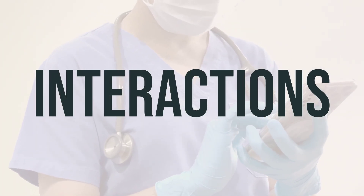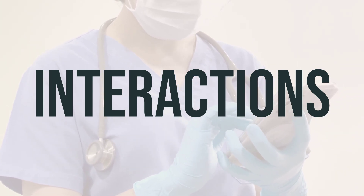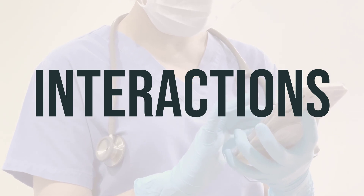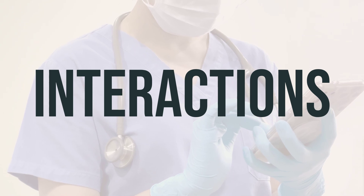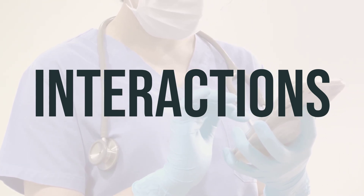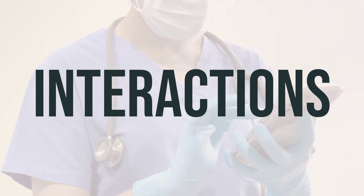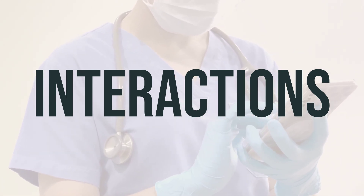It's important to be aware of potential drug interactions with VP-Vit-Rx, as they can affect how the medication works and may increase the risk of serious side effects. Make sure to keep a list of all the products you use, including prescription and non-prescription drugs as well as herbal products, and share it with your doctor and pharmacist. Do not start, stop, or change the dosage of any medicines without your doctor's approval.